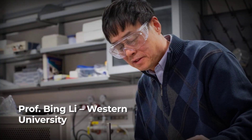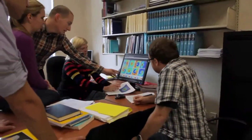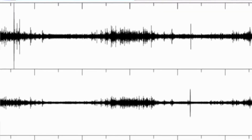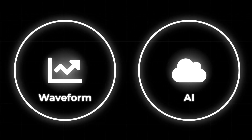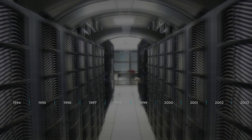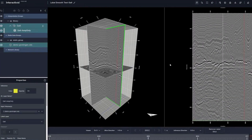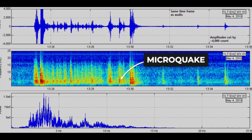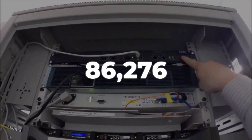That changed when a group of researchers, led by Professor Bing Li from Western University, decided to approach the problem with a different set of tools. Their backgrounds spanned earthquake physics, machine learning, and large-scale data science. Instead of relying on human eyes and ears, they built an artificial intelligence pipeline capable of listening to the entire seismic archive at once. The AI was trained to recognize the telltale patterns of earthquakes — sharp onsets, characteristic frequency content, and repeating waveforms — even when those signals were buried in months of background noise. Every second of data from 2008 to 2022 was fed into the system.